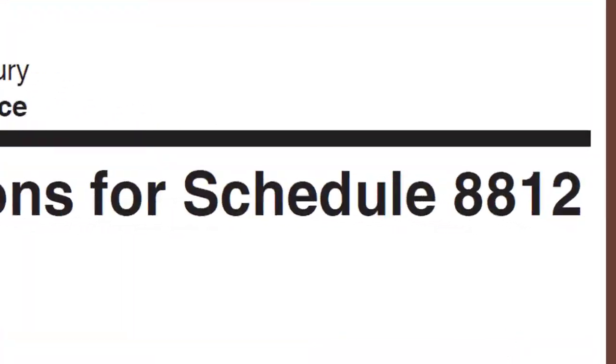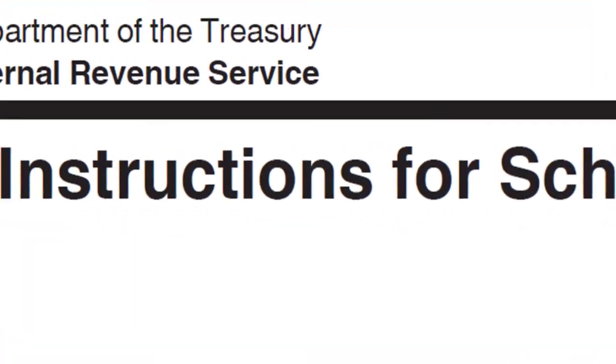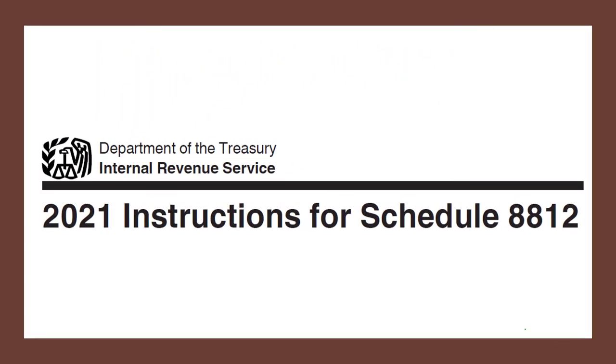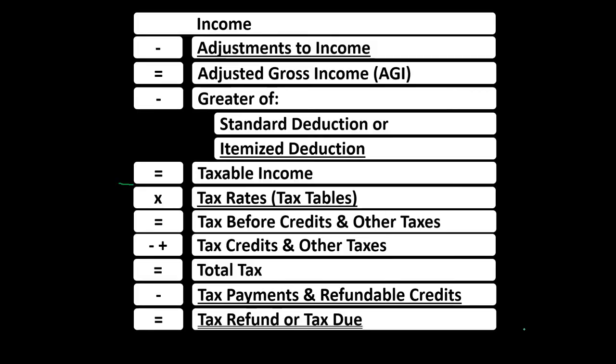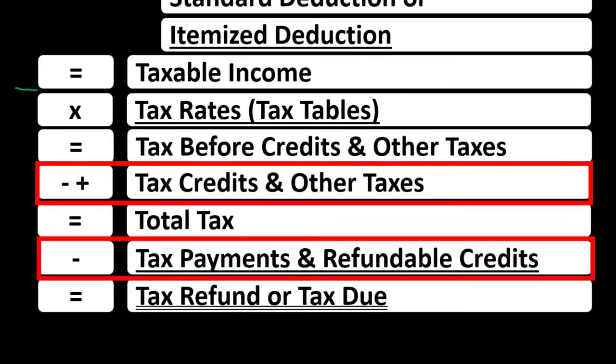Most of this information can be found in the Schedule 8812 Instructions for Tax Year 2021 on the IRS website, irs.gov. We're looking at the income tax formula, down here in the credit area.